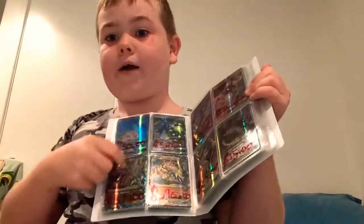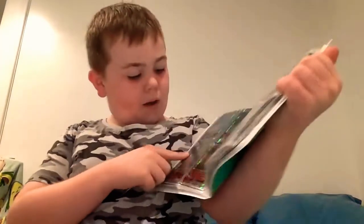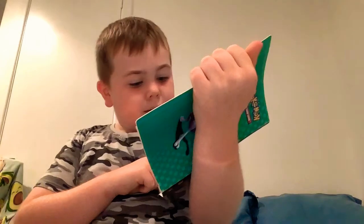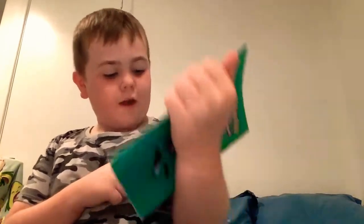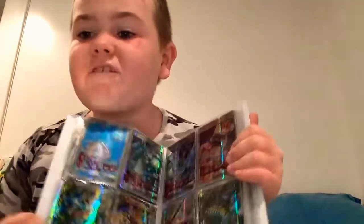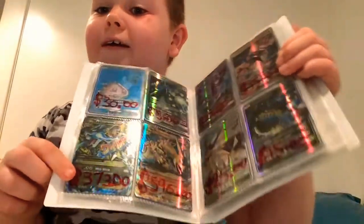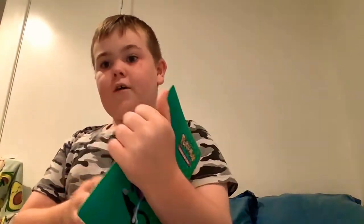These are my Mega Charizard EXs - I've got two of them. One of them is five hundred and ninety-six dollars. I looked all these prices up on Pokemonic.